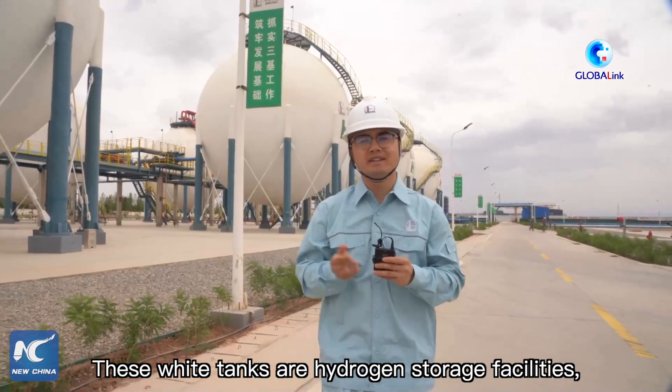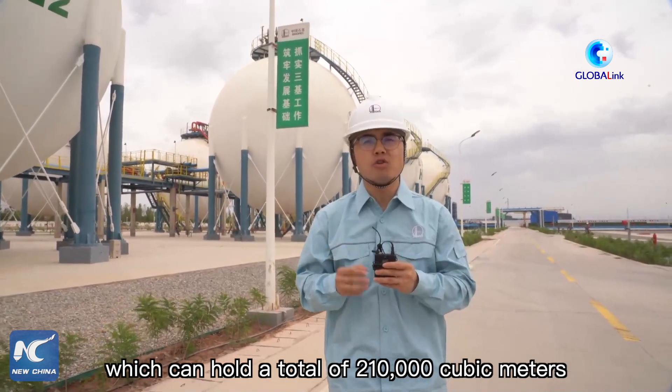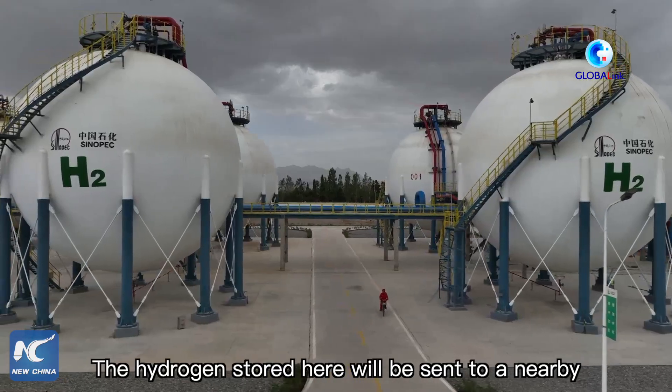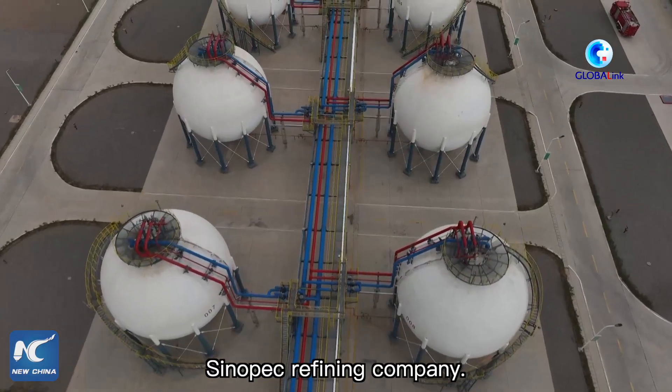These tanks are hydrogen storage facilities, which can hold 210,000 cubic meters of hydrogen. The hydrogen stored here will be sent to a nearby Sinopec refining company.